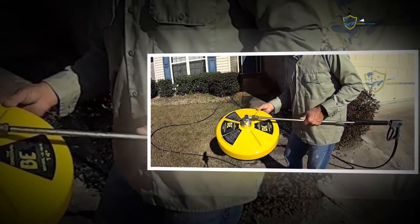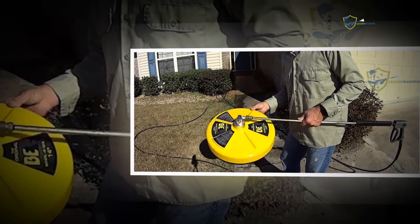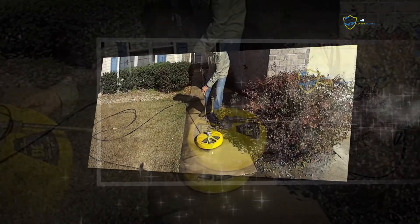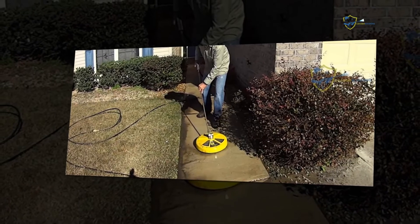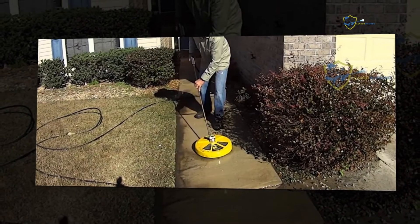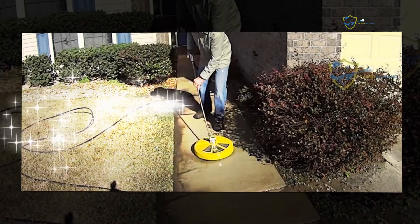Since the delivery capacity of electric pressure washers is lower than gas pressure washers, they can be used for smaller jobs like cleaning fire pits or parking spaces. They are more affordable than gas models and operate quietly. Some electric pressure washers are fitted with significant cam pumps while some use triplex plunger pumps that are more costly.